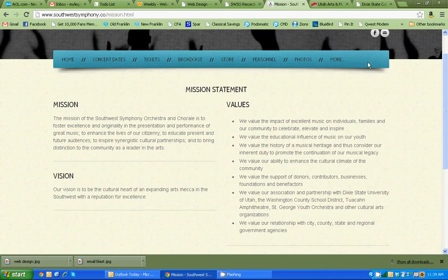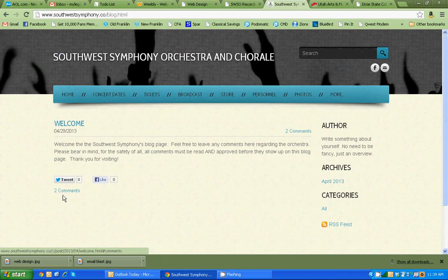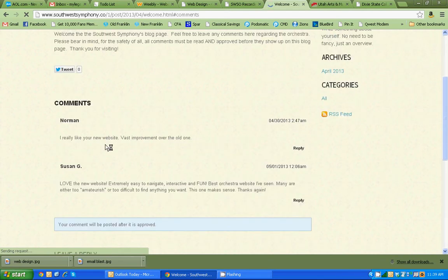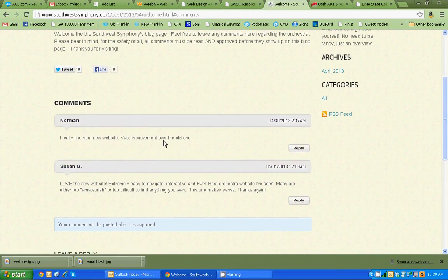The mission statement, vision, and values are important to any organization, so we know exactly what that organization is all about, and it's listed here. We also have a blog section, which they never had before, where you can leave comments. One comment says: 'I really like your new website — best improvement over the older one.' Another says: 'Love the new website, extremely easy to navigate, interactive and fun — best orchestra website I've seen. Many are either too amateur or too difficult to find anything.'